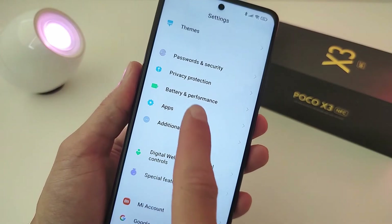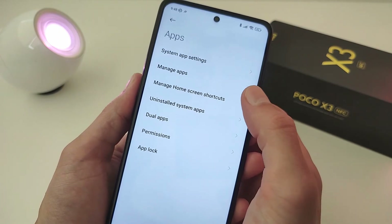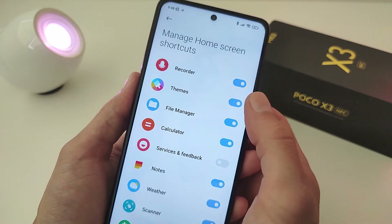To install system apps — no work in this update. Manage home screen shortcut — works. You can remove an icon for the desktop.